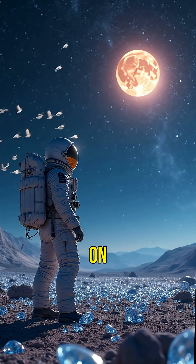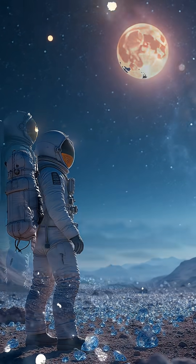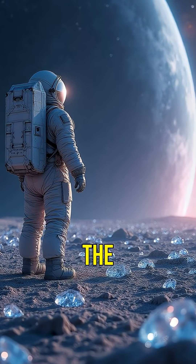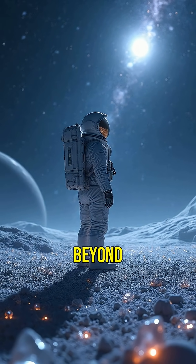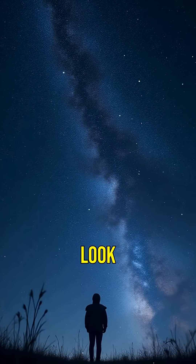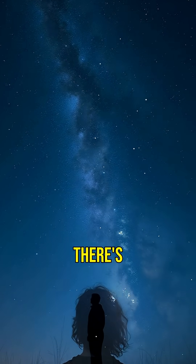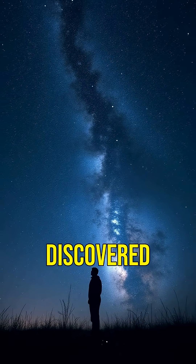Imagine standing on a planet where diamonds are everywhere. While we can't visit 55 Cancri E just yet, it's fascinating to think about the incredible diversity of worlds beyond our own. So, next time you look up at the stars, remember — out there in the vast universe, there's a planet of diamonds waiting to be discovered.